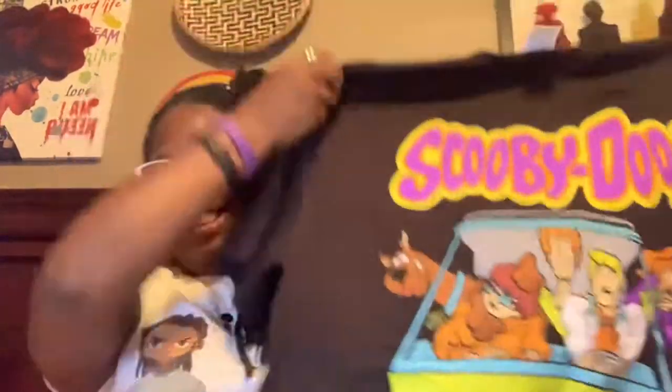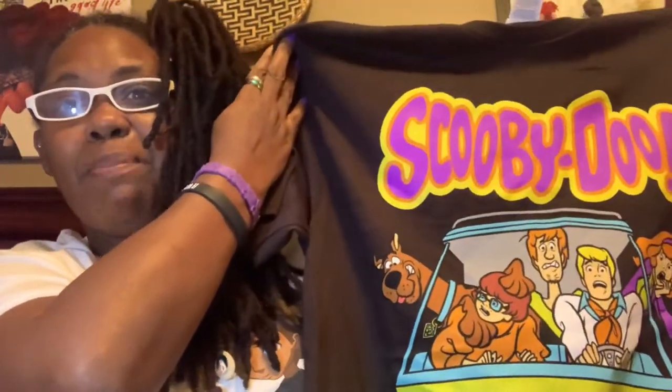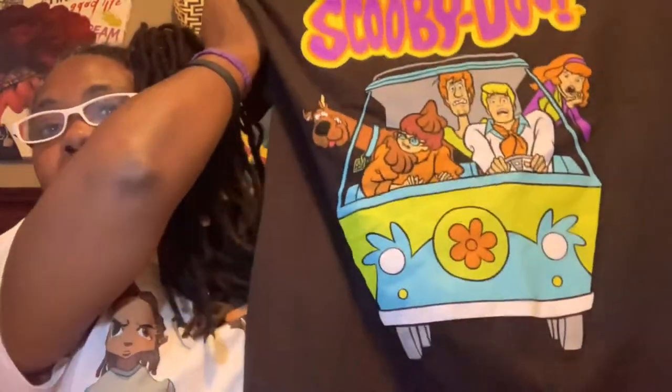Let's start off with the Dollar Tree Plus item. I've been wanting this t-shirt — Dollar Tree Plus has t-shirts and all the t-shirts in my stores are five dollars. I could never find my size, but they were fully stocked on the t-shirt aisle and I finally got my size. It's the Scooby-Doo shirt — I love Scooby-Doo. It's a size large, it is a black shirt with the Scooby-Doo gang on it.